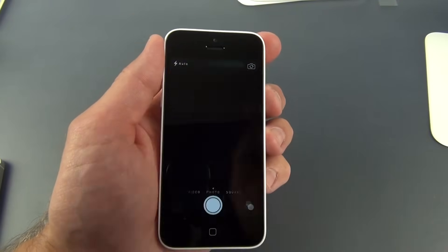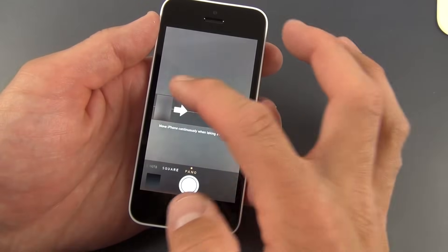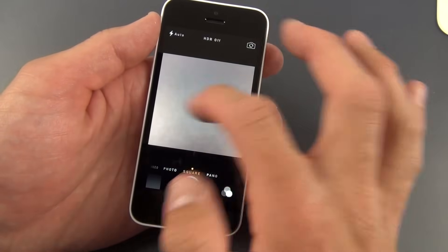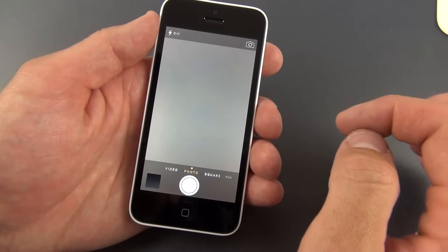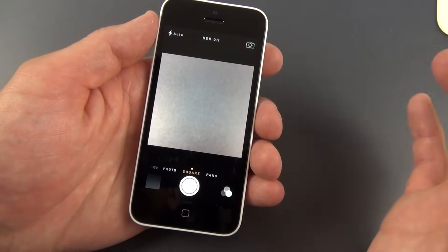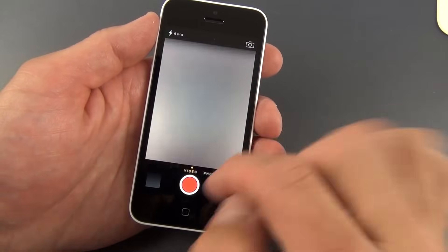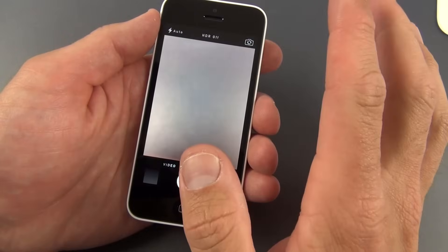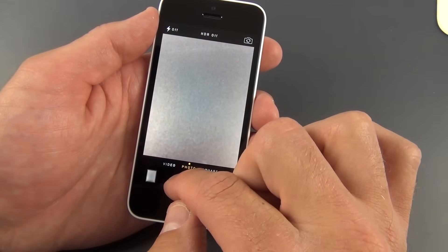You can quickly launch the camera from the lock screen just by swiping up. The camera app has been redesigned — it's essentially the same camera as on the iPhone 5, with video mode, photo mode, square mode (like Instagram), and an improved panorama mode. However, you do not get the slow-mo mode or burst mode from the iPhone 5S.